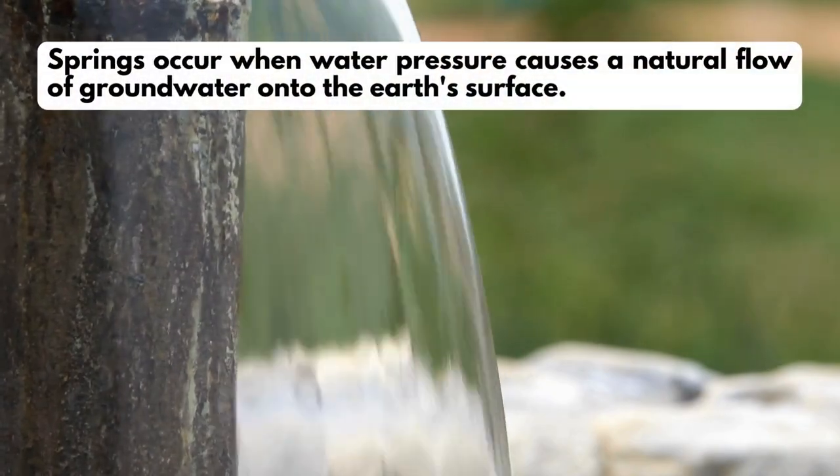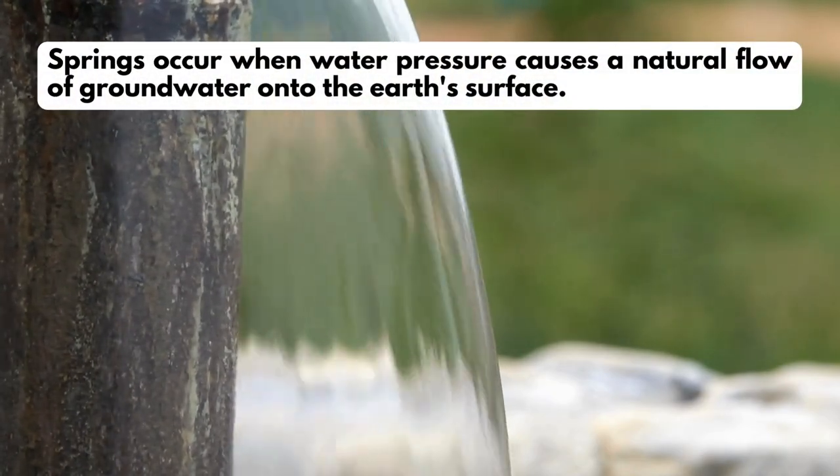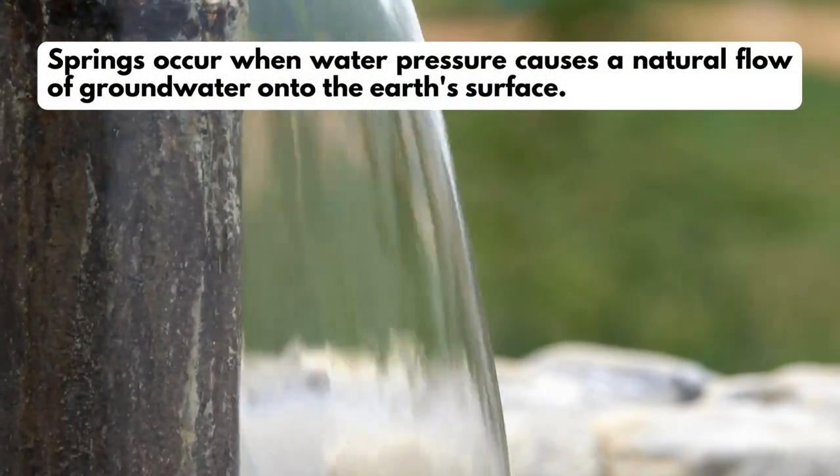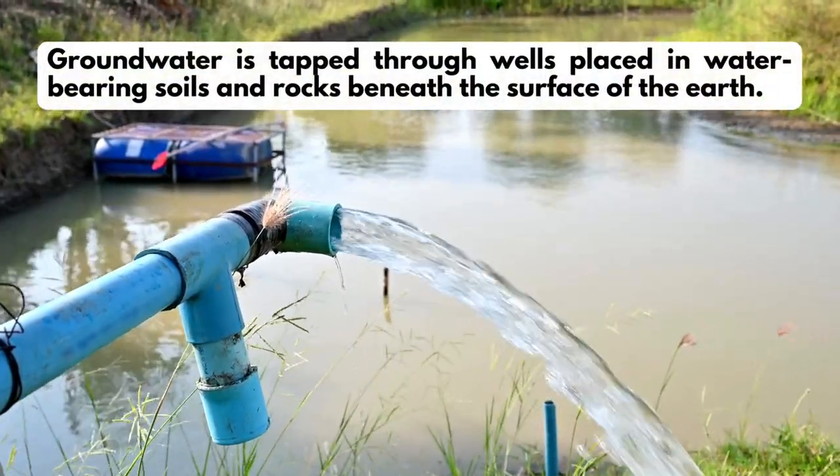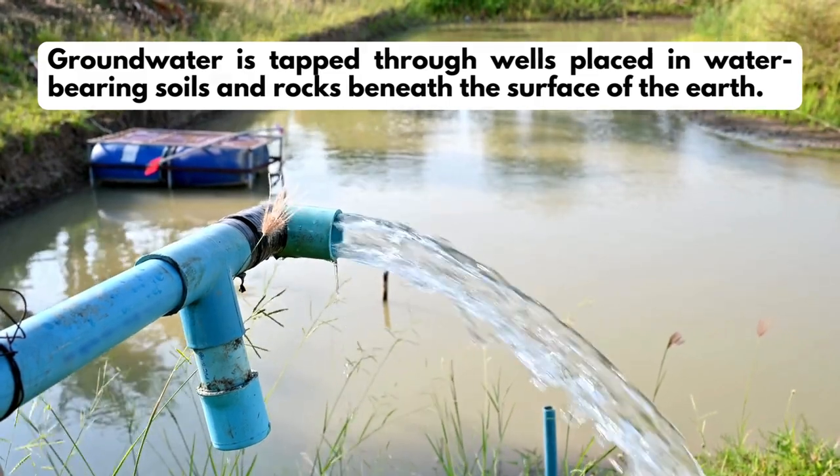Groundwater — wells and springs. Springs occur when water pressure causes a natural flow of groundwater onto the earth's surface. Groundwater is tapped through wells placed in water-bearing soils and rocks beneath the surface of the earth.